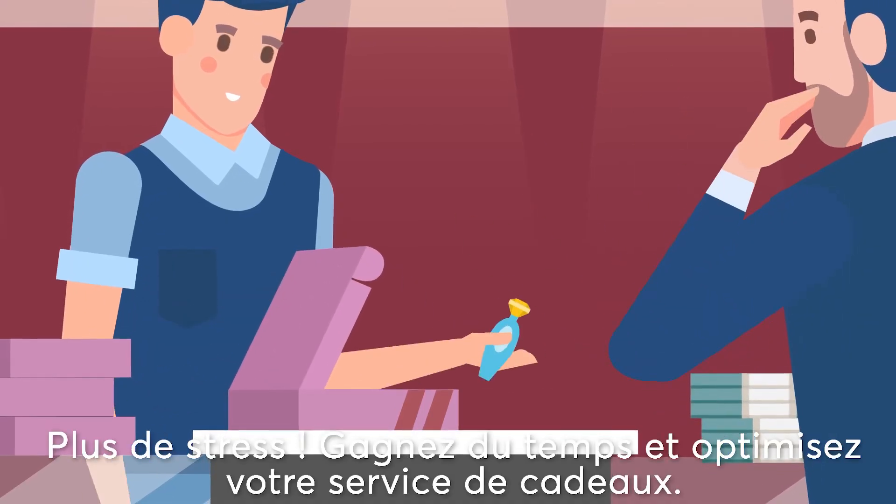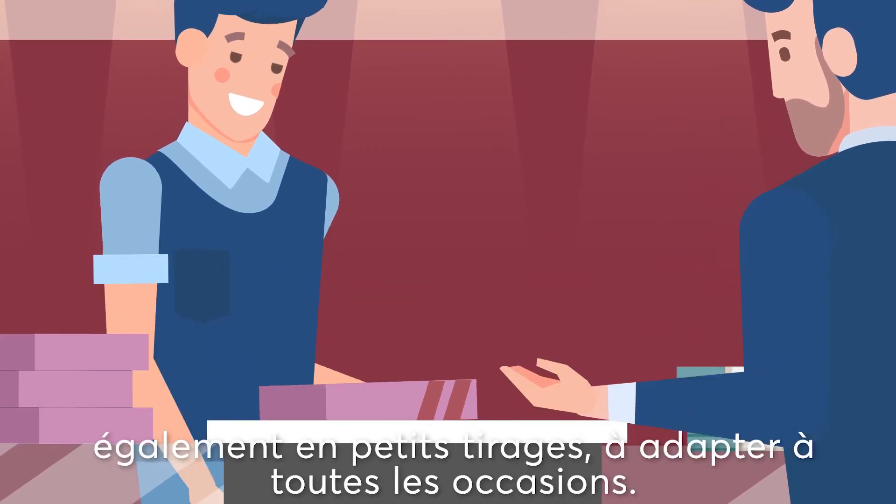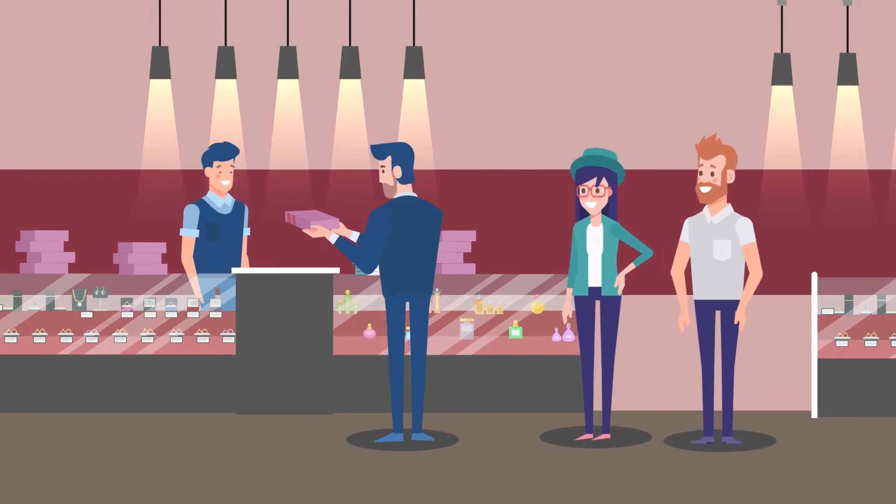Save yourself time and headache by optimizing your gift service. Use high-quality gift boxes in your design, also available in small quantities, suitable for any occasion.